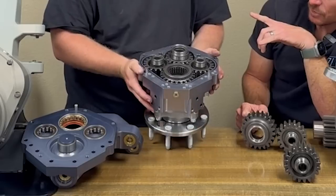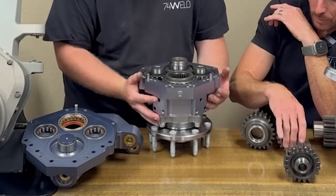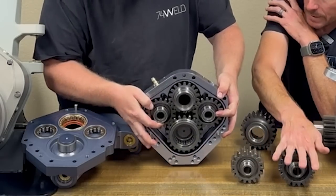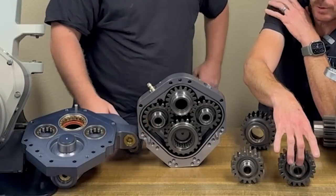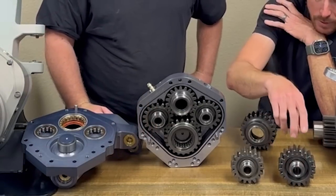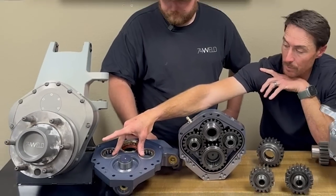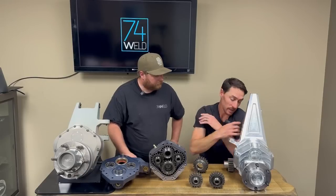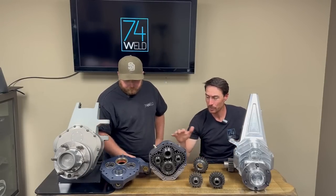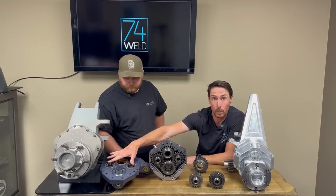The bearing we run on our race and production portals is an NJ206 SKF bearing — a cylindrical roller bearing. It has a static load rating of 8,200 pounds and a dynamic load rating of 9,800 pounds per bearing.